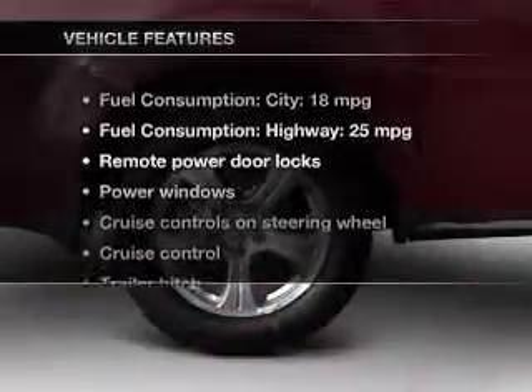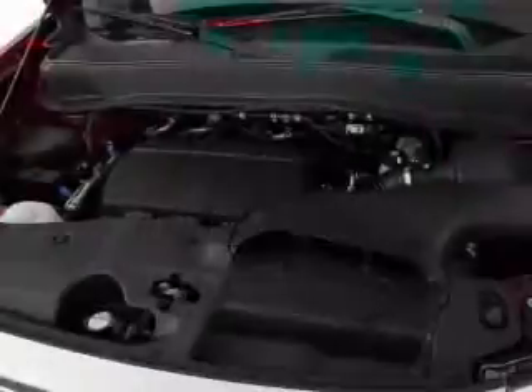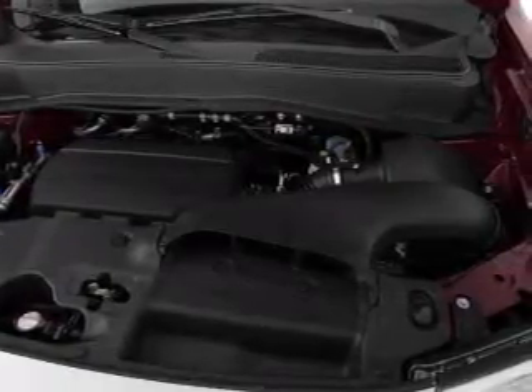And with these notable features, you won't want to miss out on the opportunity to own this amazing ride. Keyless entry. Leather seats. Power door locks. Power windows. Cruise control. Bluetooth wireless. An AM-FM stereo with a CD player.